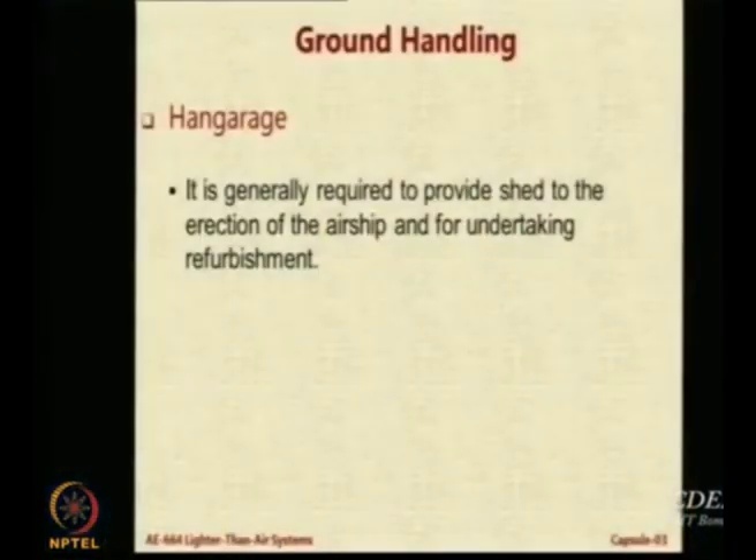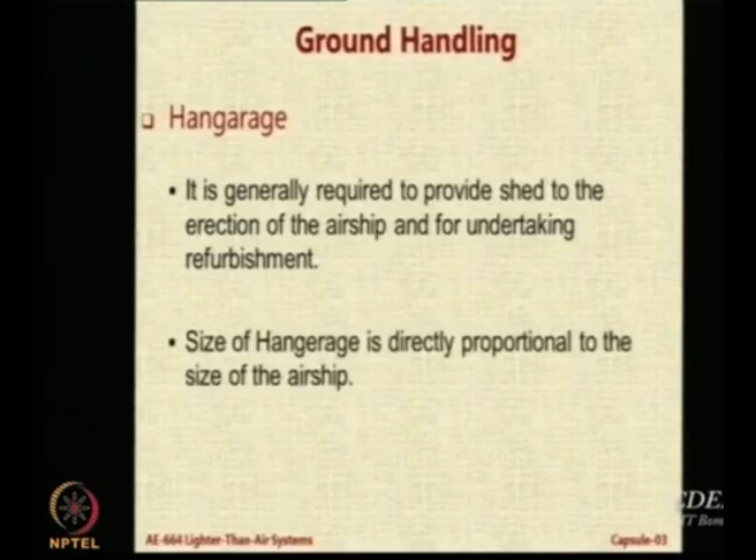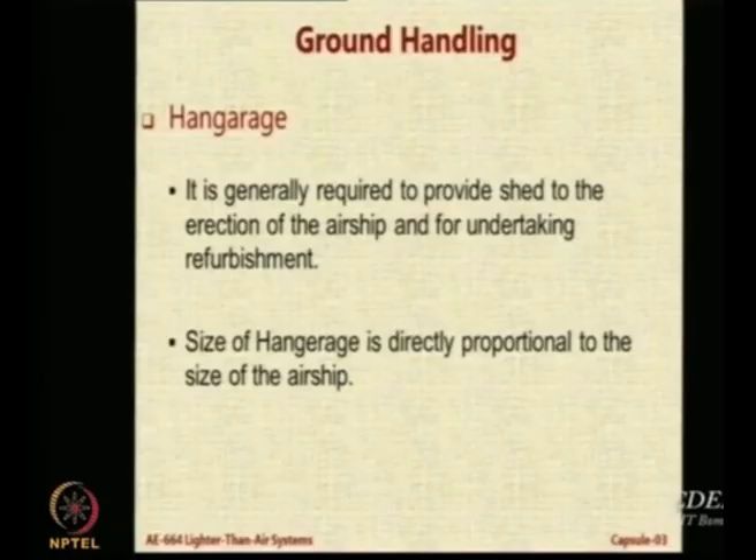Hangarage is very important in ground handling. A hangar is basically a shed used first to make the airship — for a small airship of 5, 10, or 15 meters you can do it inside a laboratory, but if the airship itself is 150 meters, you must first construct the hangar and then make the airship inside it. So even to make a large airship, the first thing you need to do is build a hangar, and its size will be directly connected to the size of the airship.